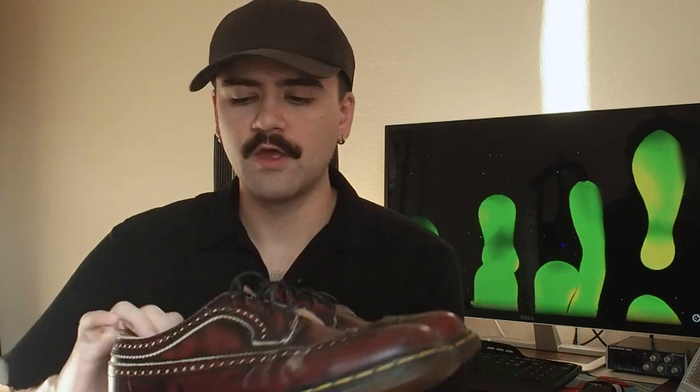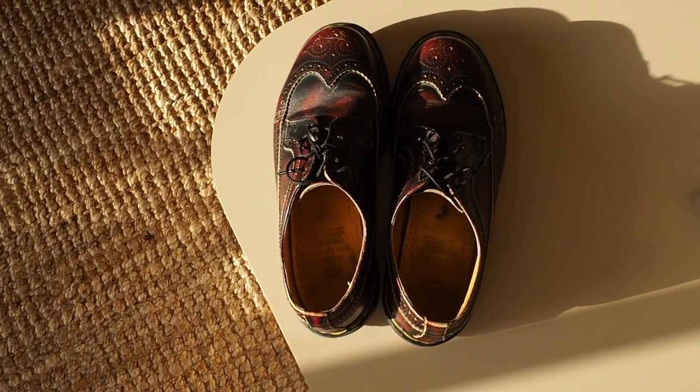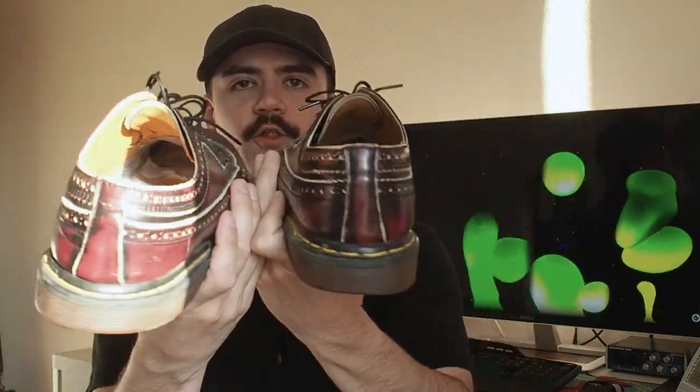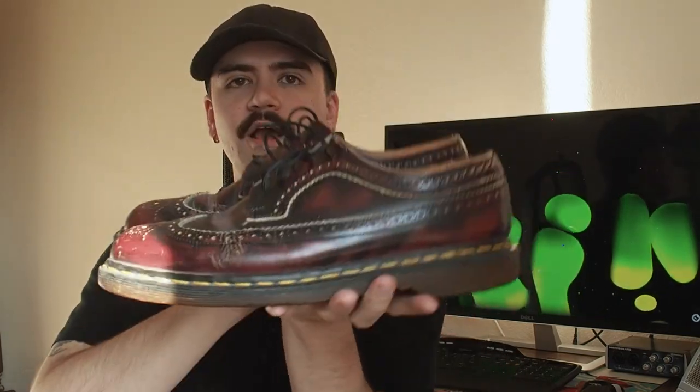Next up, we found these at the Goodwill up there for $6 — these are some made in England, oxblood wingtip Doc Martens. I'm not exactly sure when they're from, I'm thinking 90s, maybe early 2000s. I don't remember exactly when they stopped making Doc Martens in England commonly. But these things are beautiful, super heavy, the soles look amazing. They got that beautiful oxblood color, a little distressed, shoelaces are great. Super nice condition. These things are beautiful.